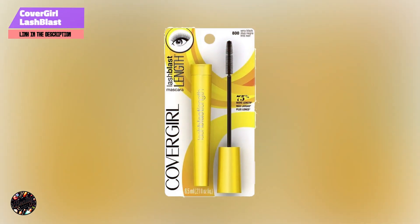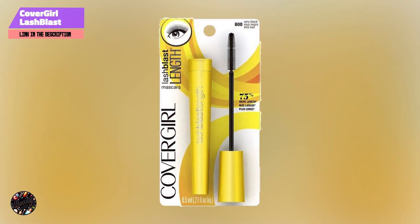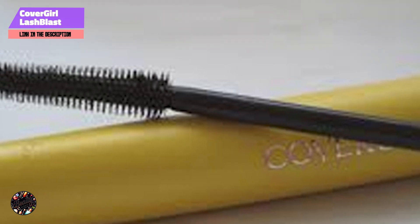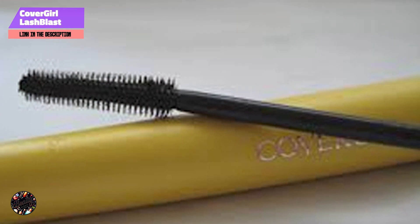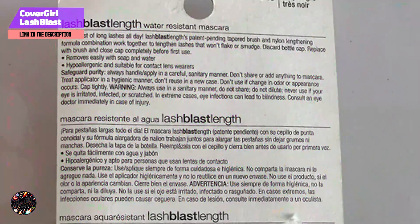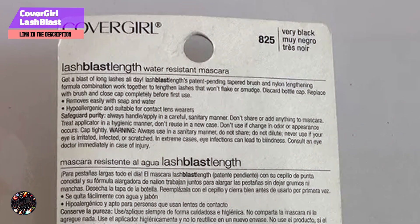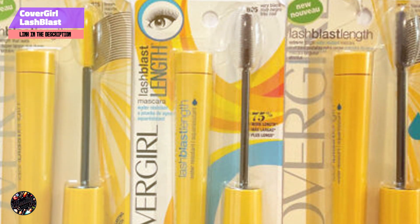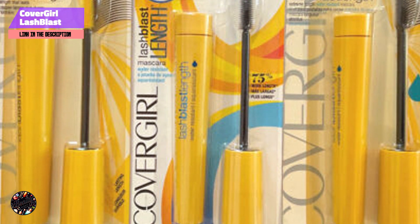Kicking off our list at number 1: CoverGirl Lash Blast Length. The CoverGirl Lash Blast Length Mascara is designed to provide impressive length and definition with a sleek, clean finish. This mascara is formulated to extend lashes from root to tip, offering a polished, elongated look without clumping.